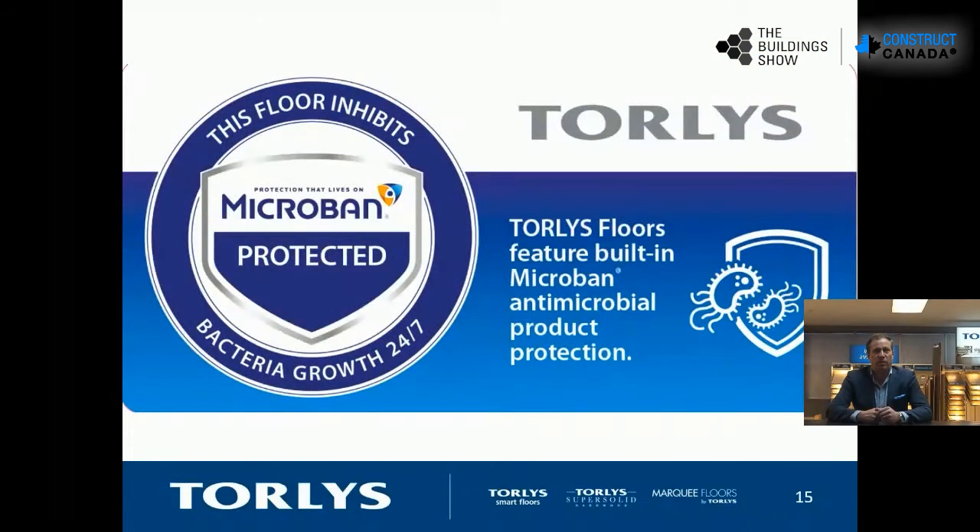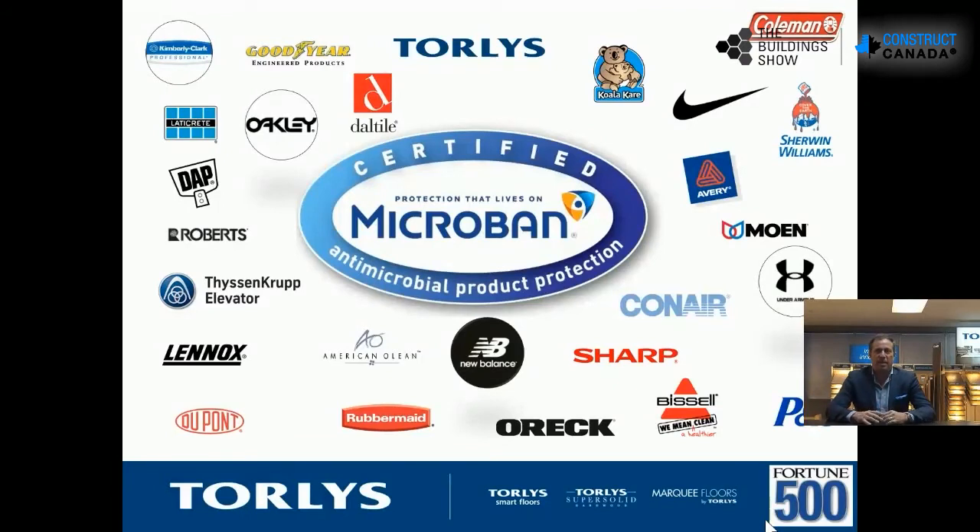Microban is a big feature we've been working with — it is the leader in antibacterial treatment, whether it's under-floor mold resistance or surface bacteria. They're the leader in innovations across all different types of industries and products, from clothing to textiles to floor covering. We've been working with them for eight years and are now rolling it across all of our platforms. Microban plays in many different industries — popular brands like Sherwin-Williams paint, New Balance textiles — and we have this technology built into our flooring.